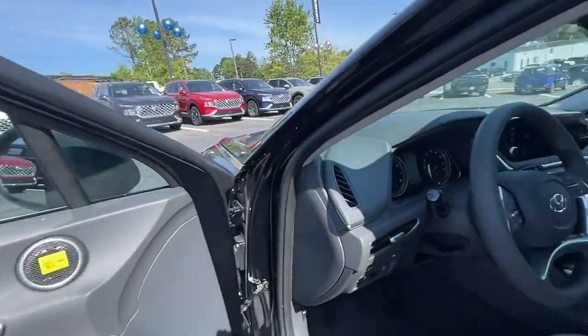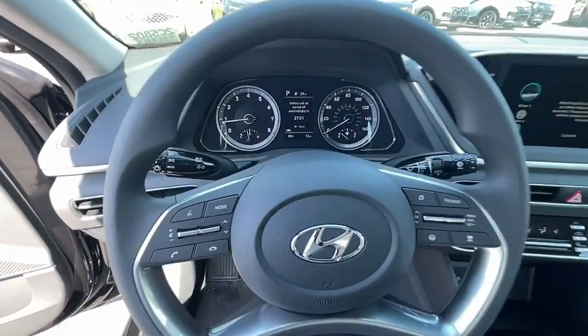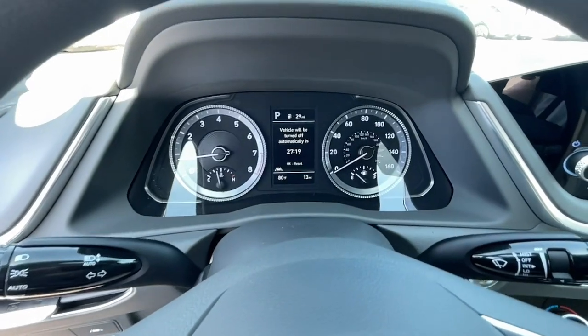Give your family the comfort they deserve when you travel in this refined, well-equipped Sonata. Come in for a fun and easy test drive.